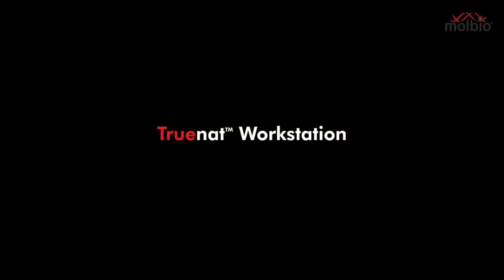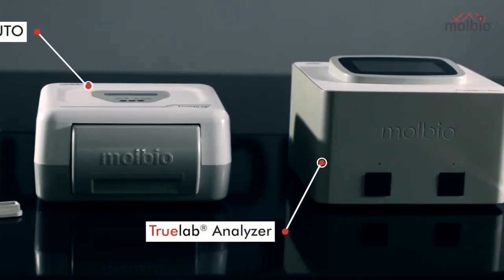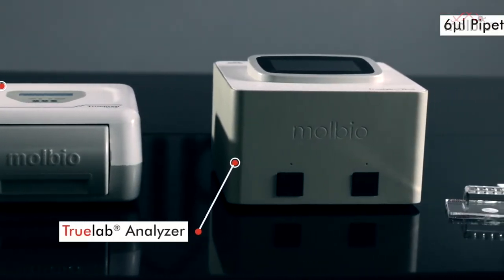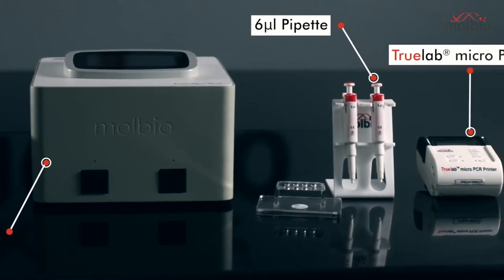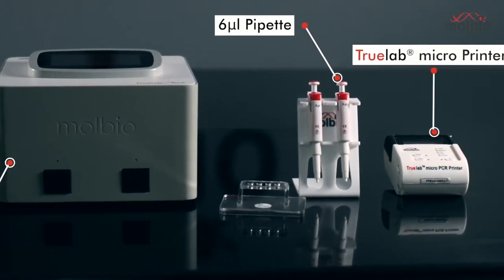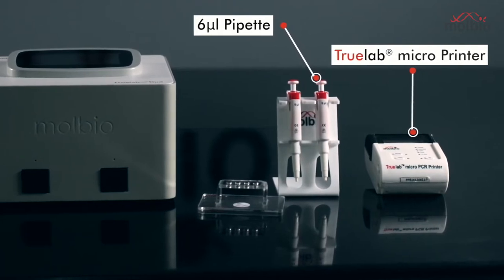The TrueNAT RT-PCR system comprises the TruePrep Auto device for RNA extraction, the TrueLab real-time micro-PCR analyzer for RNA amplification, a fixed-volume 6 µL pipette for sample loading, and the TrueLab micro-printer for instant printing of test reports. The following consumables are required to perform the TrueNAT test.